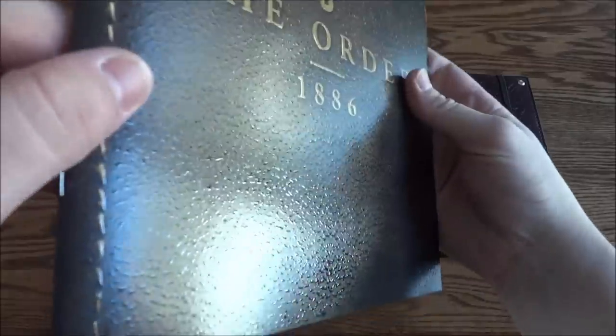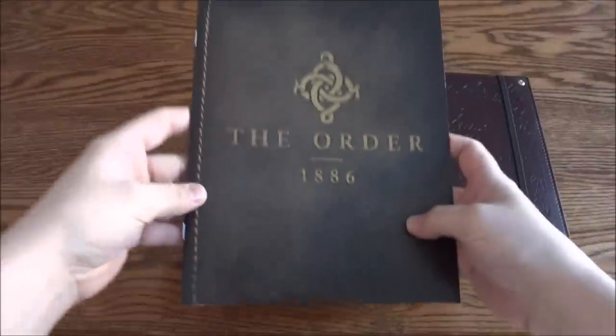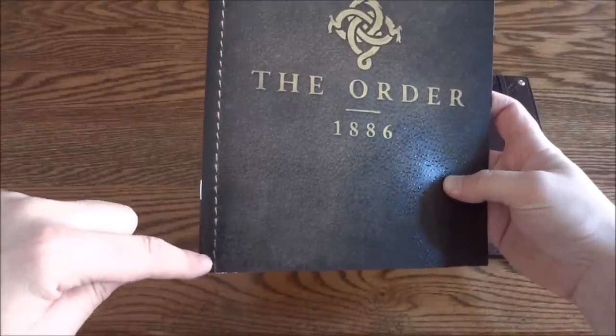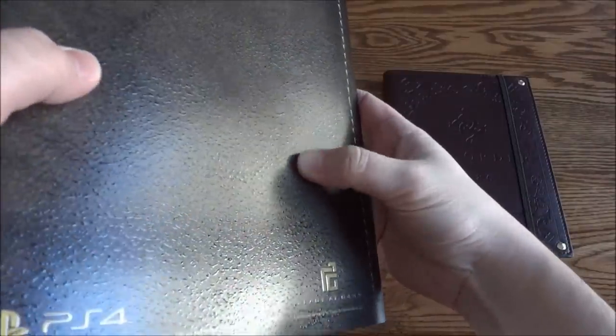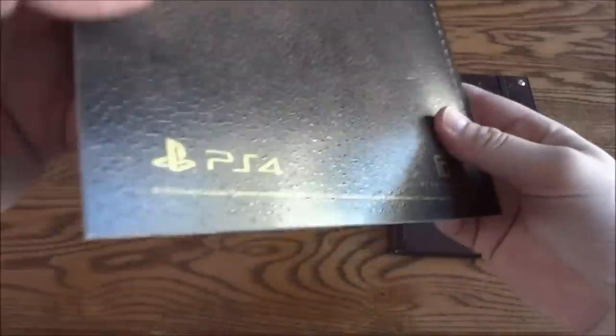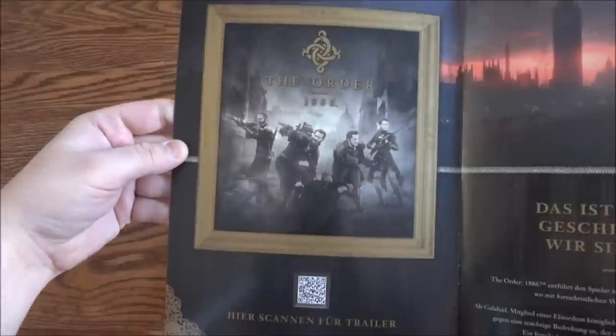This is actually kind of nice too for a paper booklet. It's got a textured look and feel to it, made to look like an old leather string-bound book. Same on the back — it's got that leathery look with the bump sticking off it. It says PS4, Ready at Dawn Studios.